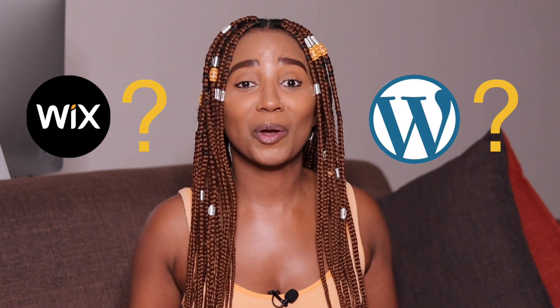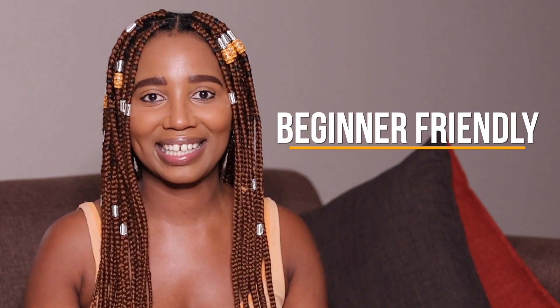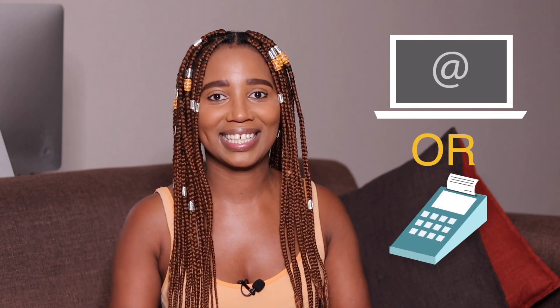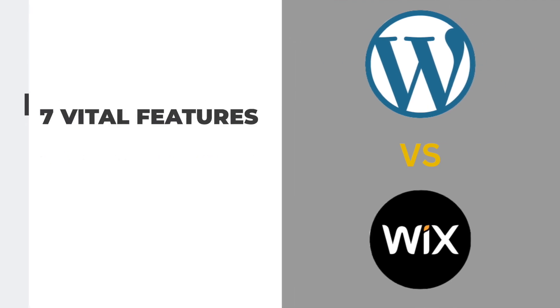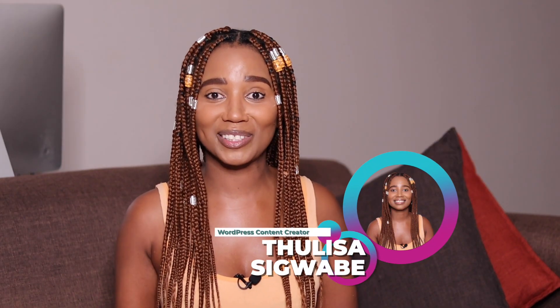Should I use Wix, should I use WordPress? That is the question. If you look at them both, they're both beginner friendly — you can use them both to create a portfolio or run a business. In this video I'll walk you through seven vital features which could help you decide which website builder to go with. So will it be Wix or will it be WordPress? Let's go.